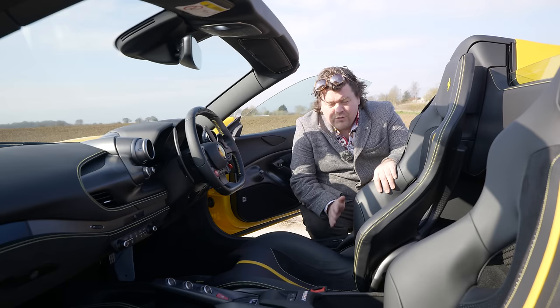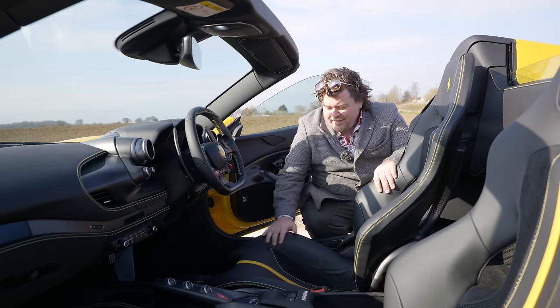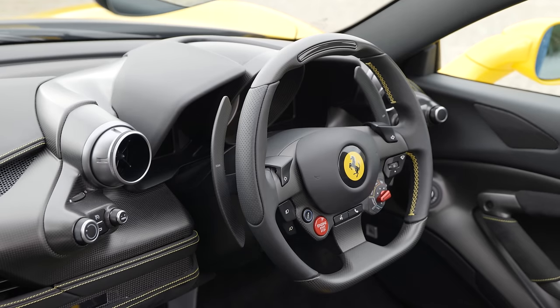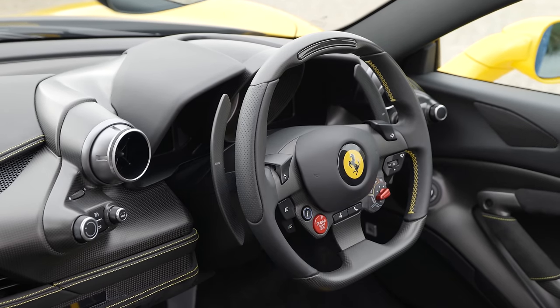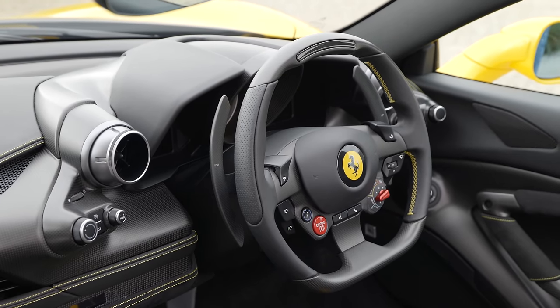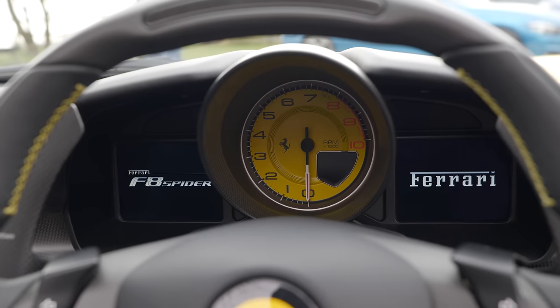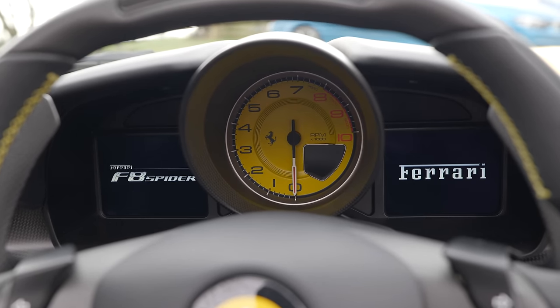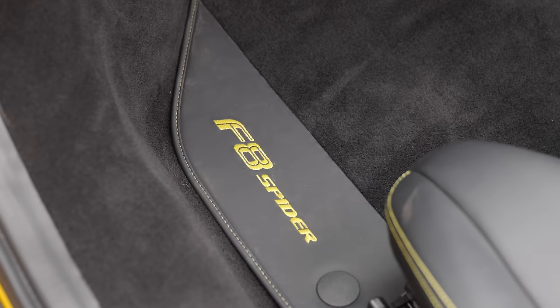The interior of the car is where there is absolutely no hiding. This has a direct link back to the 458, because ultimately the architecture is pretty much the same. There are some more buttons and some detail improvements, like the much easier to use indicators. But largely it's pretty familiar to anyone that's driven a Ferrari from the last 10 years.